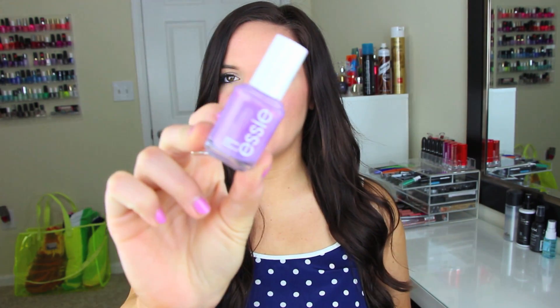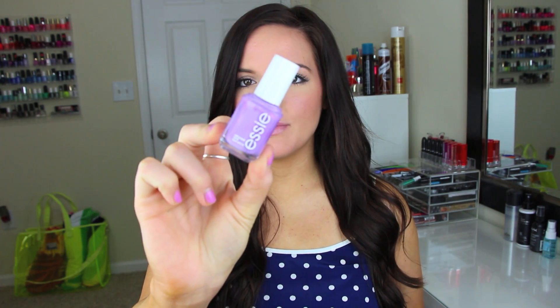Next is the color violet — I'm hoping this qualifies. It's an Essie nail polish in Playdate, and it's just a gorgeous purple color. I love this one so much. I think I got it sometime last year, or maybe this year — I can't remember. But it's just a really pretty purple color, and I always love it on my nails because it's not too dark and not too light.